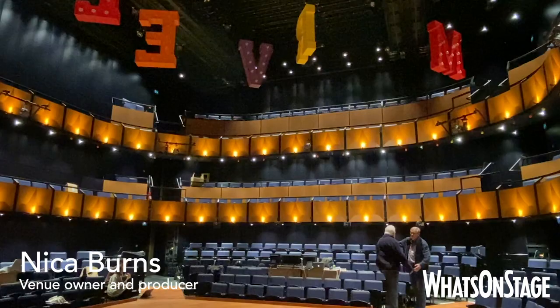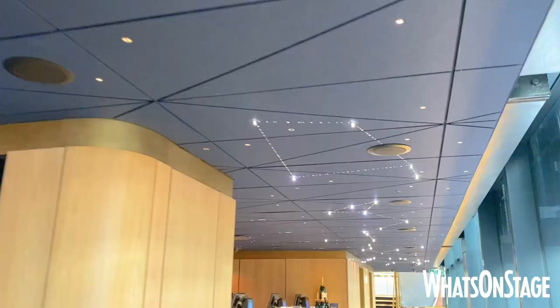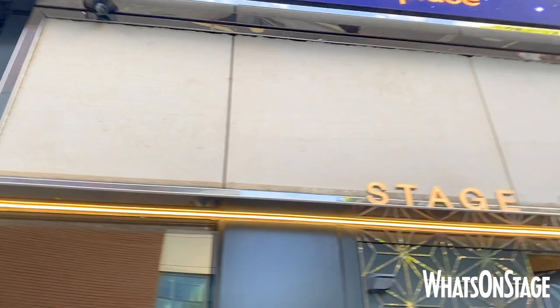The idea always was to offer something different to what we currently have in the West End — not necessarily better, but different. I love all my proscenium arch houses, and we have beautiful, much-loved theatres in London, but if you're building one in the 21st century it should echo what the 21st century is.